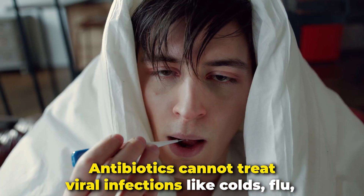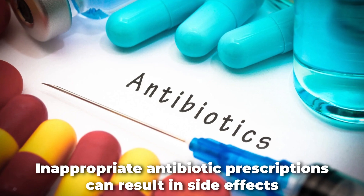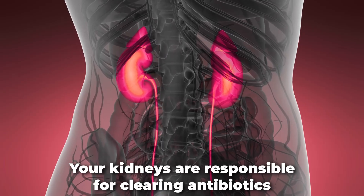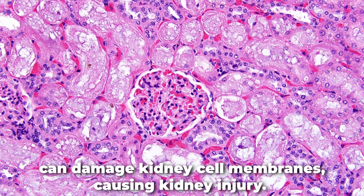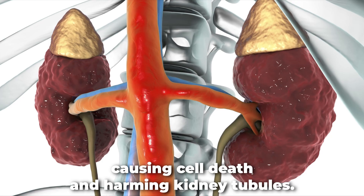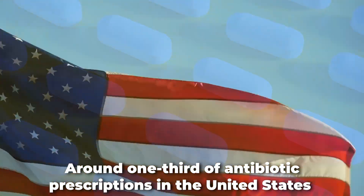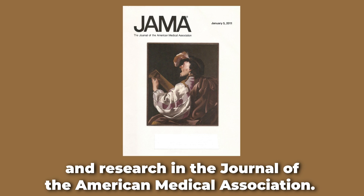Antibiotics cannot treat viral infections like colds, flu, bronchitis, most coughs, or most sore throats. Inappropriate antibiotic prescriptions can result in side effects like diarrhea and harm to the liver and kidneys. Even when used correctly, certain antibiotics such as polymyxins, aminoglycosides, and vancomycin can damage kidney function. Your kidneys are responsible for clearing antibiotics and other medicines from your body. Antibiotics like polymyxins can damage kidney cell membranes, causing kidney injury. Aminoglycosides can build up in kidney cells, causing cell death and harming kidney tubules. Around one-third of antibiotic prescriptions in the United States are not suitable for the conditions being treated, according to a report from the CDC and research in the Journal of the American Medical Association.